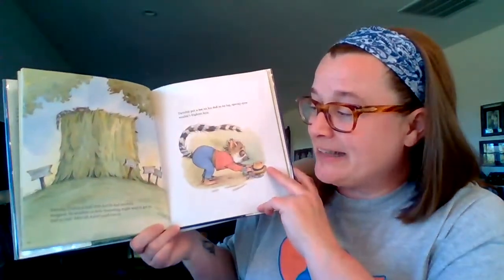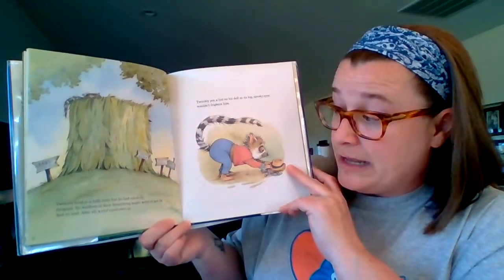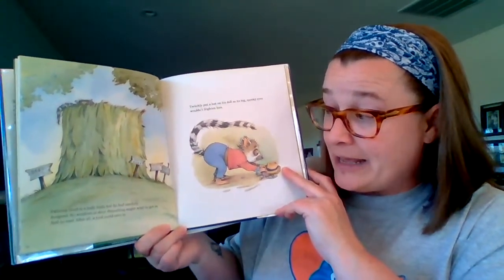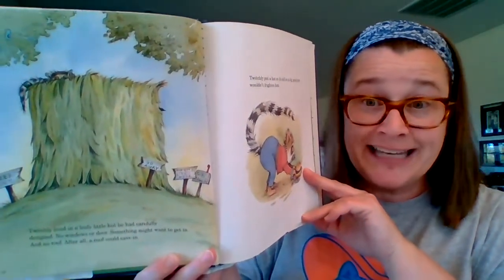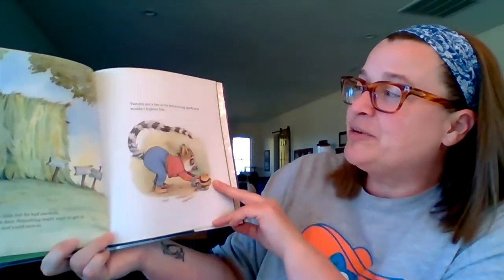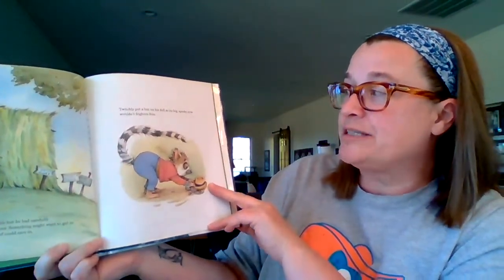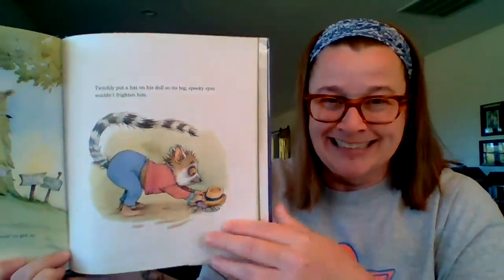Twitchly lived in a leafy little hut he'd carefully designed — no windows or door, because something might want to get in. And no roof, because after all, a roof could cave in. Can you see him peering over the top there? Twitchly put a hat on his doll so its big spooky eyes wouldn't frighten him.